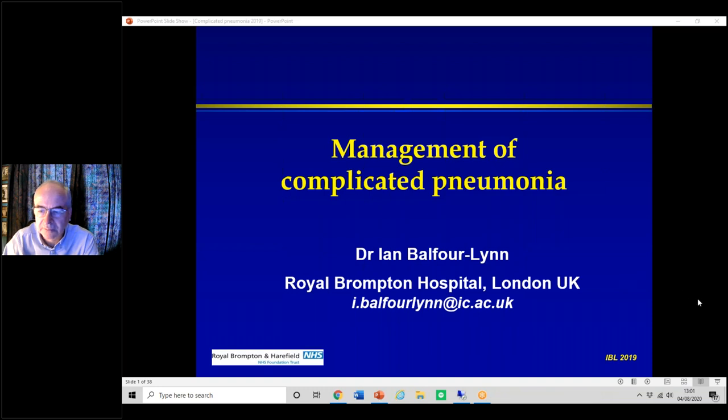Thank you everyone for joining us this afternoon. This is Dr. Ian Belford Lynn, one of the consultant respiratory paediatricians at the Royal Brompton and at Chelsea and Westminster, and he's kindly going to give us a talk on the management of complicated pneumonia.